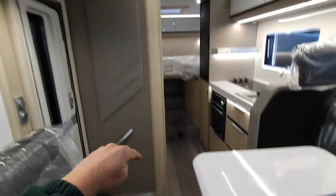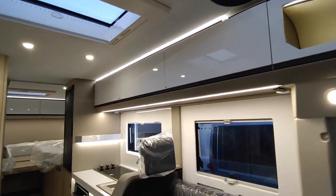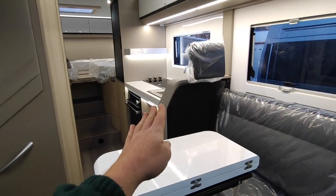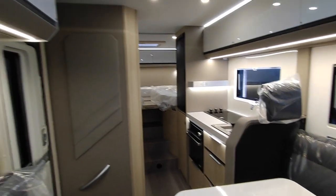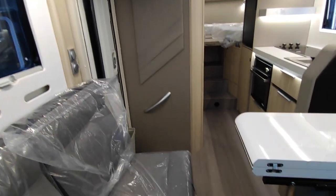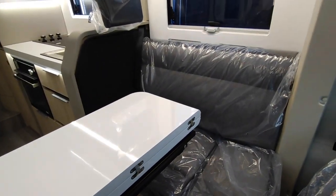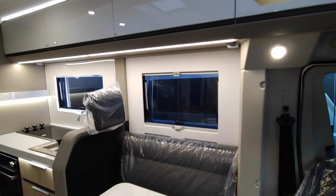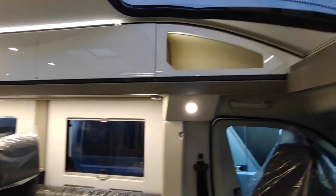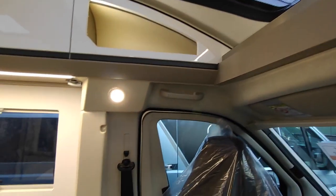One of the big things Adria do is mirror the shapes all through the van - the corner shape from the table is mirrored in the cupboards up here and throughout, drawing the eye down. It's a really clever, well-finished, well-built interior. Adria are not cheap vans - they used to manufacture tough Slovenian caravans back in the 80s, but these are very premium motorhomes and for what you get they're not stupidly priced.